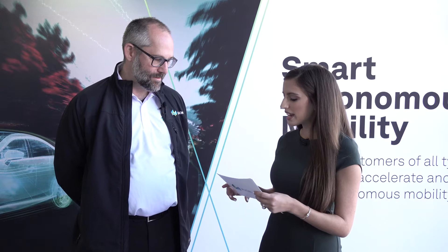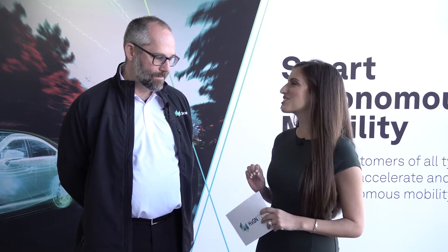Scott, thanks so much for being here and joining us today. My pleasure. So firstly Scott, can you give us a quick introduction to what you mean by factory asset management?